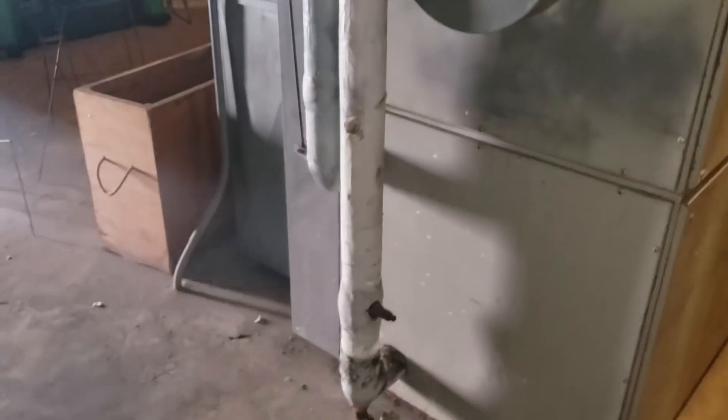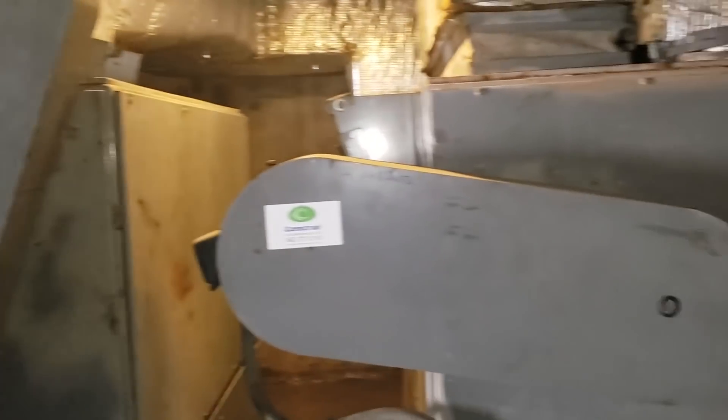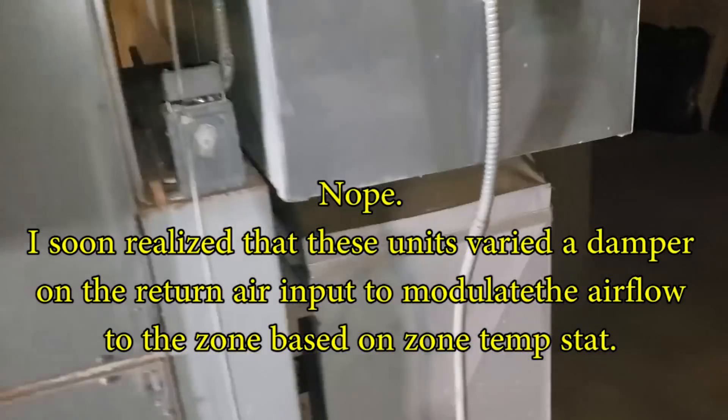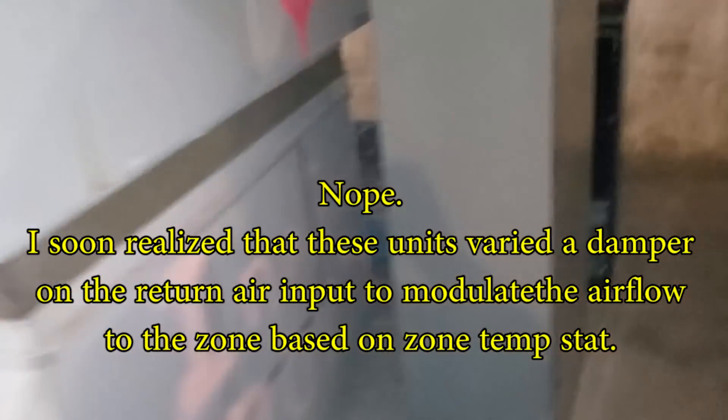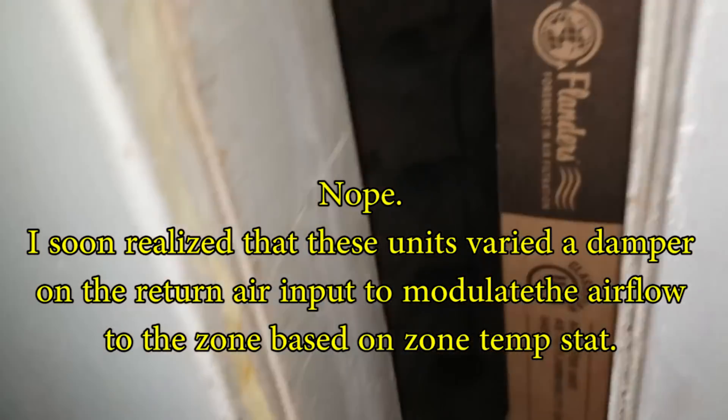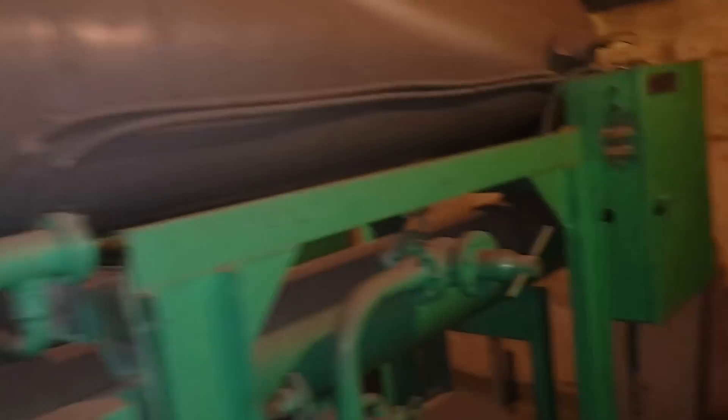I don't see any actuators on the water valve, so I assume these things are just cycling by shutting down the blower. Last time they didn't have a filter system. Look at that ugly stuff — this is abandoned. It even says 'leave off' on that one. I'm pretty sure it's the same story with the 30-tonner over here — just off.